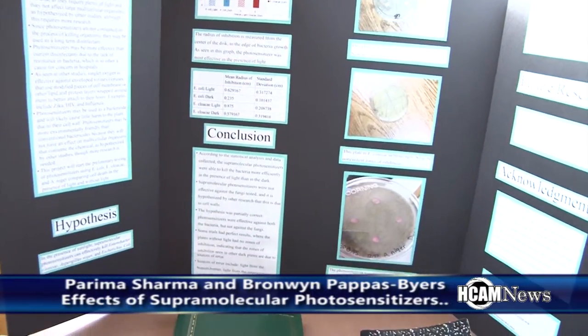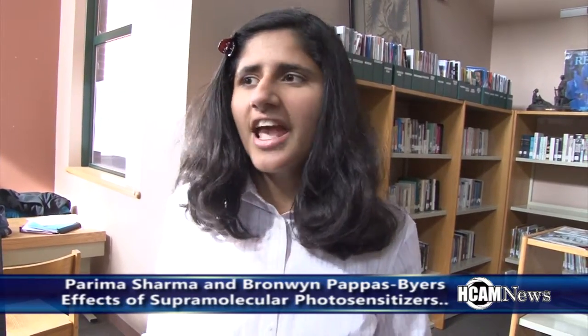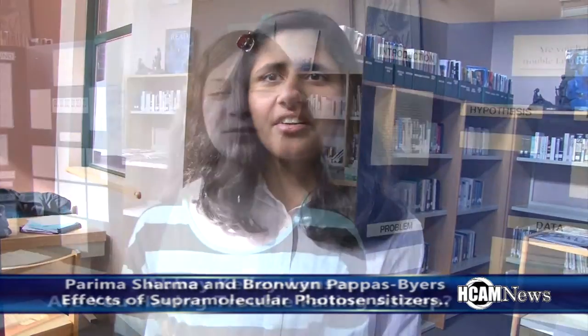My name is Parima Sharma and I'm a junior. What we've done with these supermolecular photosensitizers is we tested them in the light and in the dark, and we found that they kill bacteria more significantly in the light than in the dark. My project was on the quality of sleep and how it affects your cognitive well-being. My partner Priya and I decided to try to create an app that would track your sleep and see the relationship between electronic usage and sleep.